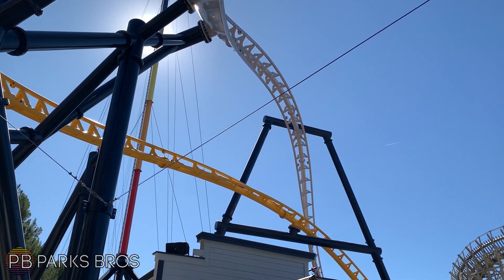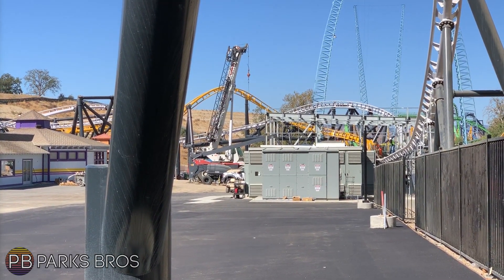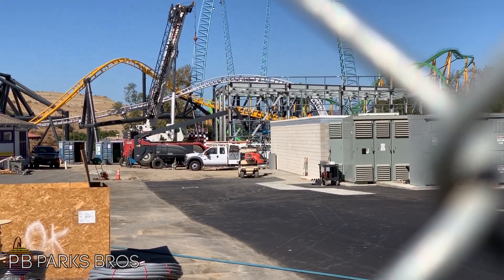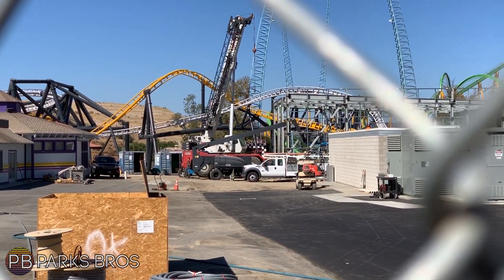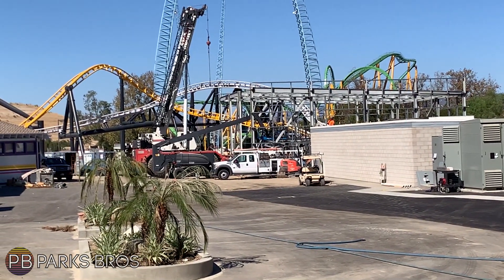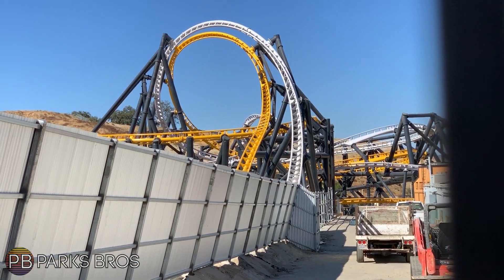Moving on, you can see more and more views of the station as well as the rest of the underground, which is getting closer and closer to being ready for guests to go through and experience this land. You can see the planters up close right here, and everything is looking amazing. These double inversions right here are looking even better.